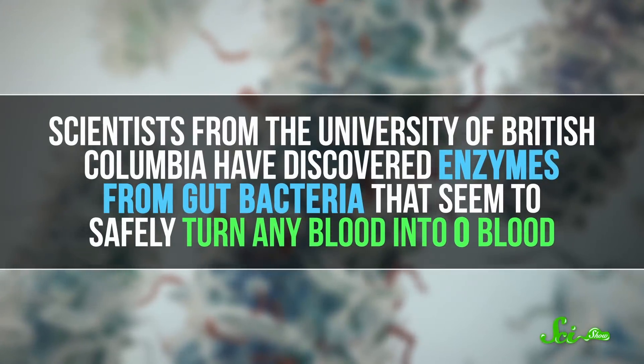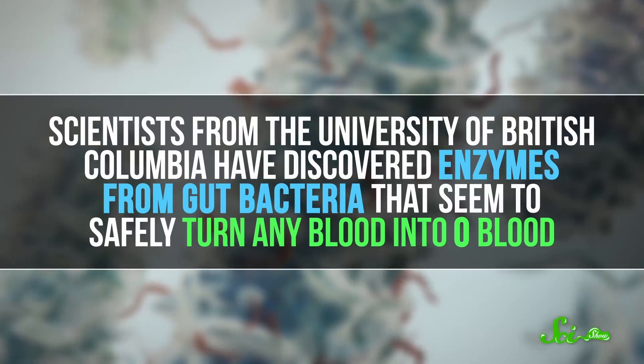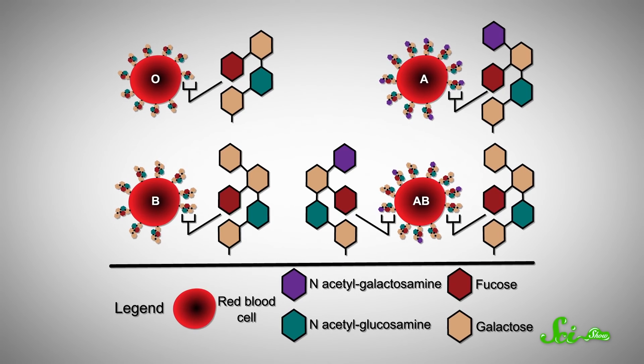Scientists from the University of British Columbia have discovered enzymes from gut bacteria that seem to safely turn any blood into O blood. Your blood group is determined by the presence or absence of small chains of sugar molecules, called A and B, on the surface of your red blood cells. Cells can have As, Bs, both As and Bs, or neither — if you belong to the O group. Your immune system uses these sugar molecules as antigens to distinguish your cells from invaders.